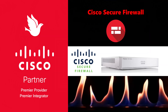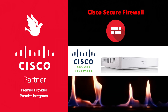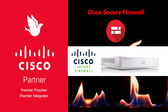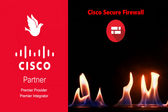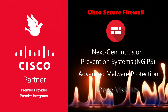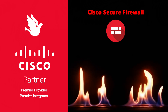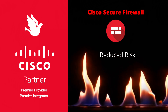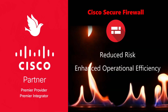Cisco Secure Firewall stands at the forefront of cybersecurity solutions, offering unparalleled protection for networks across diverse environments. It blends the strength of integrated security services with advanced threat defense capabilities to safeguard organizations against a wide array of cyber threats. Key features include next-generation intrusion prevention systems, advanced malware protection, and deep visibility into network activity. Clients benefit from Cisco Secure Firewall through its robust security posture, reducing the risk of cyber attacks and data breaches.